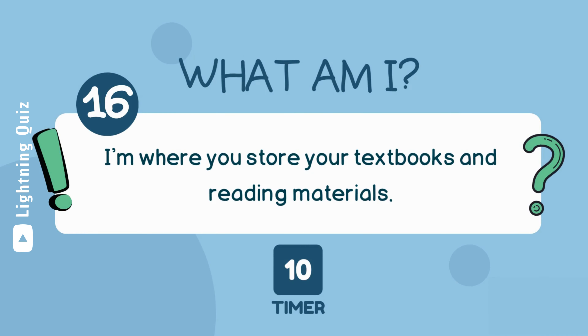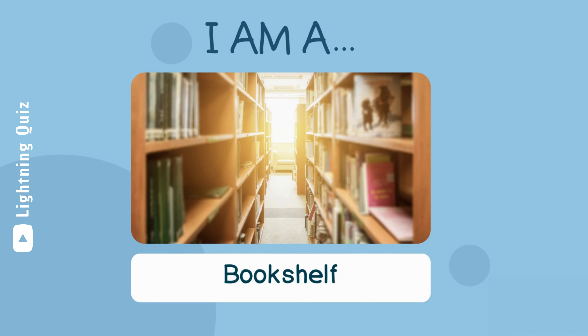I'm where you store your textbooks and reading materials. I am a bookshelf.